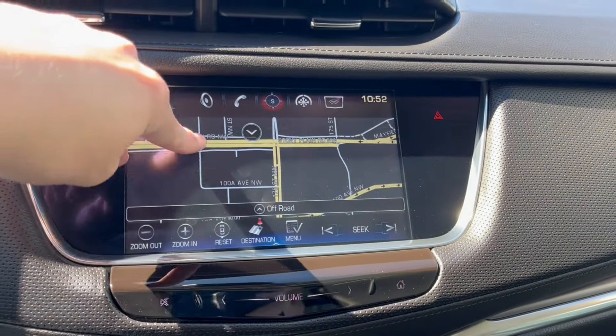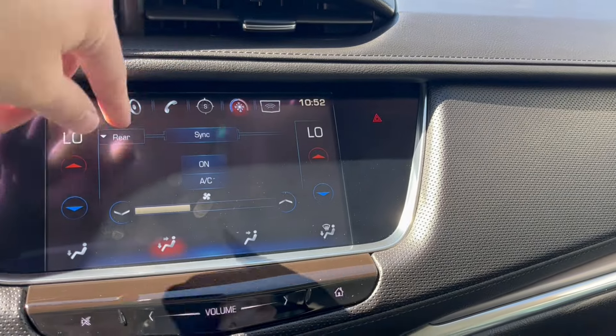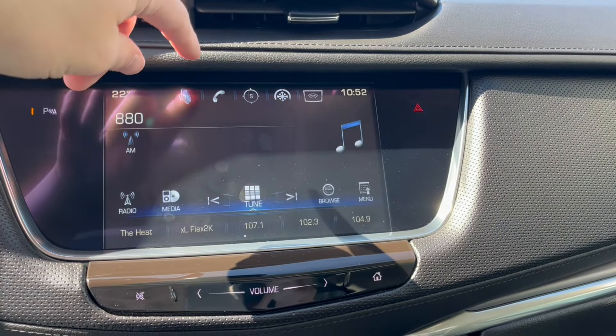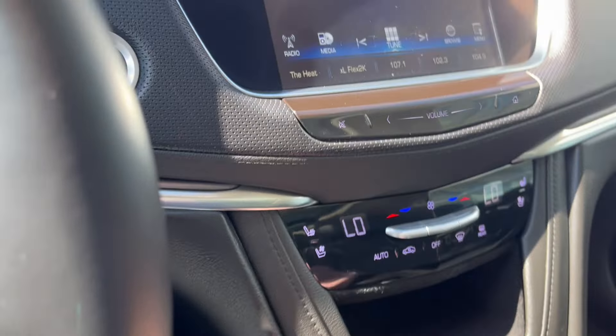Moving over to the navigation system, here we have our map. We also have climate control on the infotainment system. We can also throw it in reverse and take a look at the backup camera here.